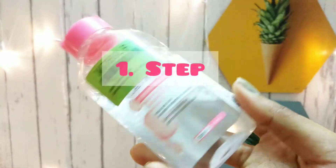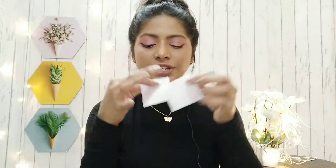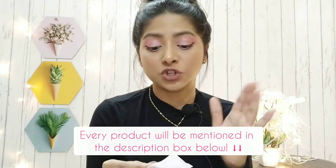The first step is removing makeup. I use this Garnier cleansing micellar water, and for me it's absolutely fine. Whether it's heavy makeup, light makeup, compact, blush, or lipstick — I just use this one and it does its job. It just melts down all my makeup and removes it. I use cotton sheets from Miniso to remove my makeup, and I think it's a steal deal — you get thousands of cotton sheets for around 200 rupees. I'll leave the link in the description box below.